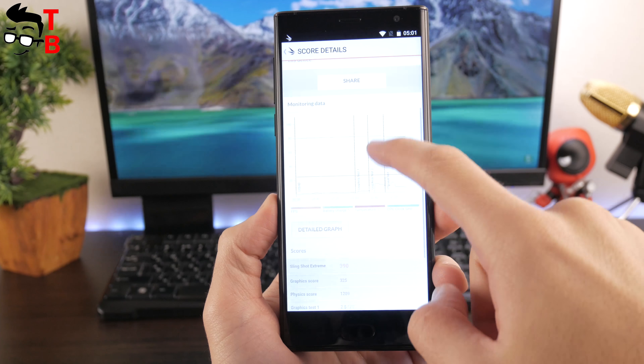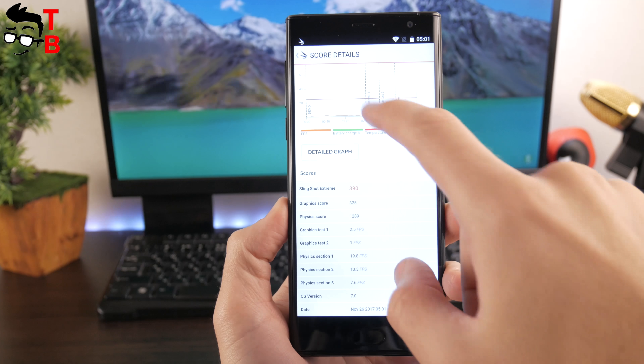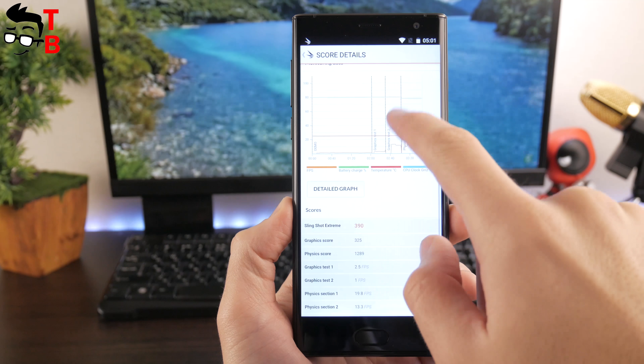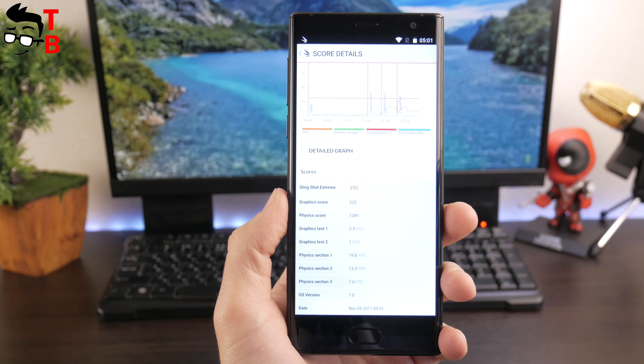And finally, 3DMark — it shows the graphic capabilities of a mobile device. Mace Comet has about 390 points. The benchmarks are very promising. They suggest the smartphone shouldn't have any problems with 3D games. Now I want to prove it and play some heavy games.